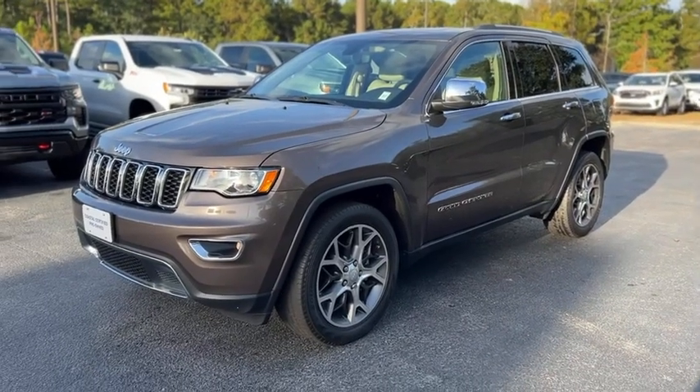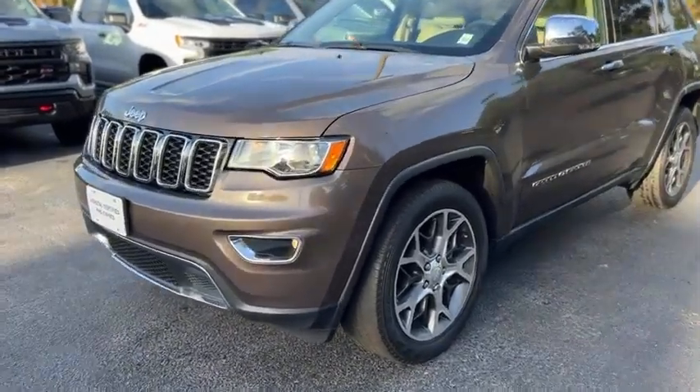Alright, this is our 2020 Jeep Grand Cherokee with 41,000 miles in brown.